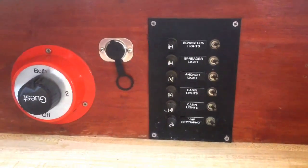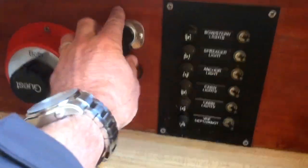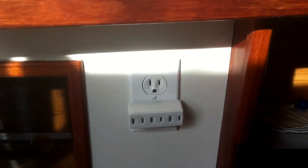Electrical panel for your various lights, cabin lights, depth finder, battery switch. And you've got a power plug right there to charge your phone. This boat does have AC and shore power — was installed by the last owner.